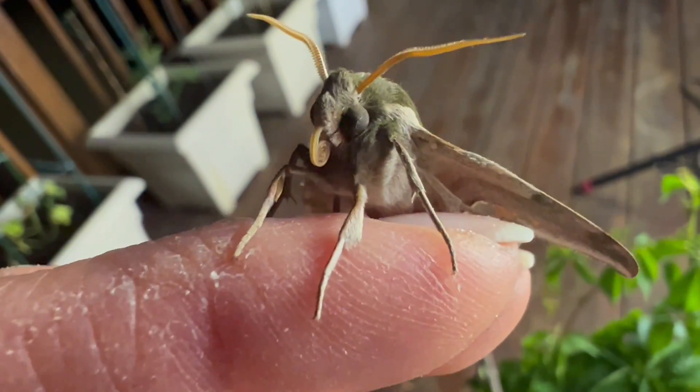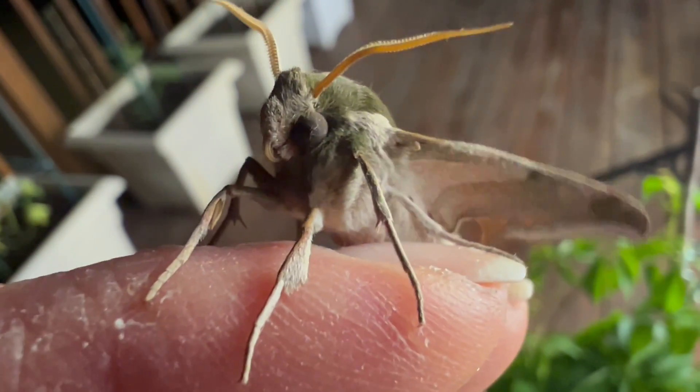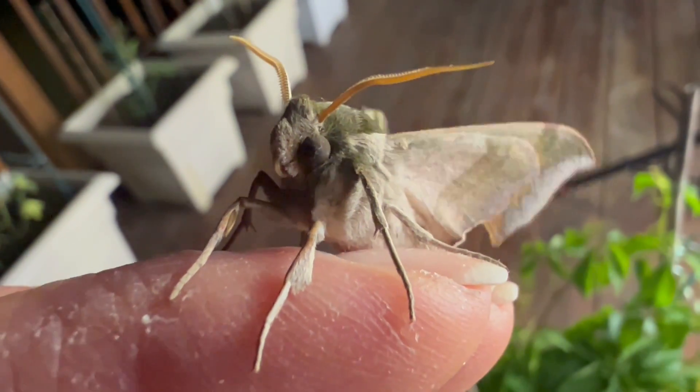And check out his fantastic proboscis, or tongue, which he is adjusting. These moths are nighttime pollinators, taking over while the bees and other insects are at rest.